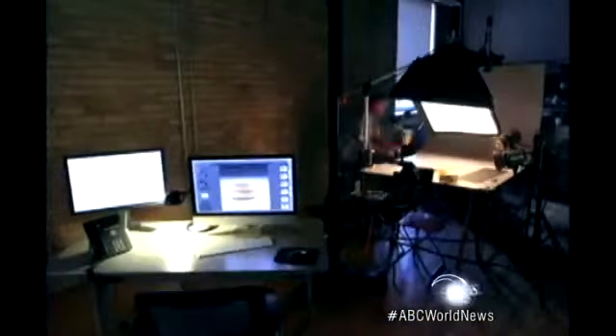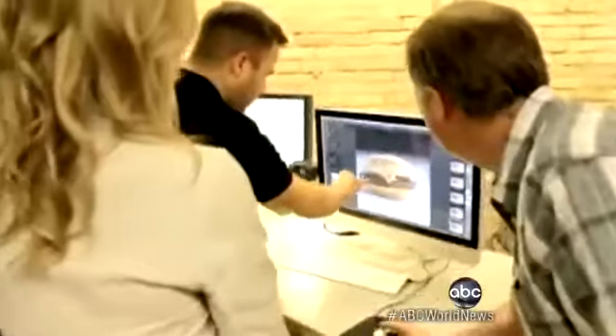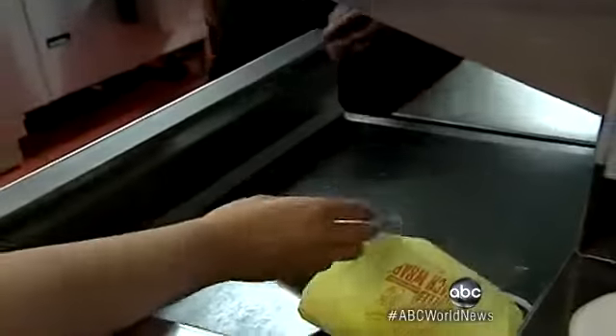That burger was made in about a minute or so. The process they go through on the average shoot takes several hours. They say it looks different because customers want the burger hot, and that heat makes it look different.